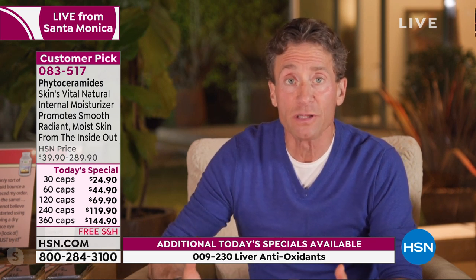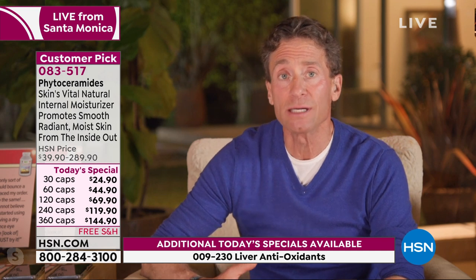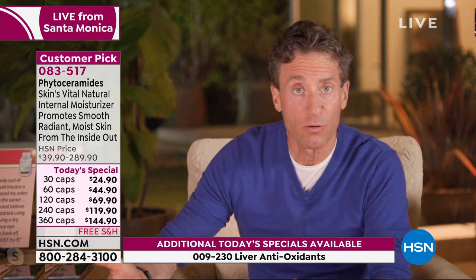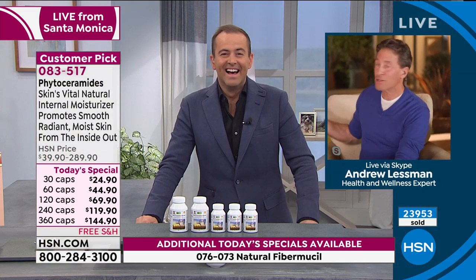Omega-3s are also involved in the retention of moisture, and even cholesterol as a molecule is involved. But phytoceramides are the key ingredient. You could slather them on your skin and they'll have an emollient role, a seeming moisturizing role on the outside — but the only opportunity to truly moisturize takes place on the inside. That's where we make our skin and deliver the phytoceramides essential to the moisture retention process.